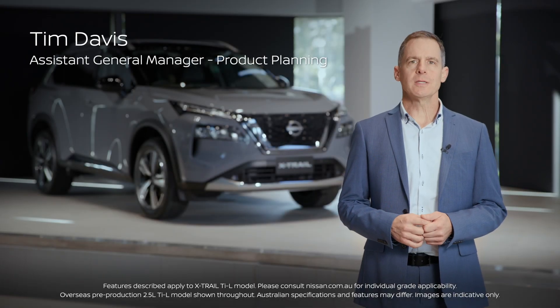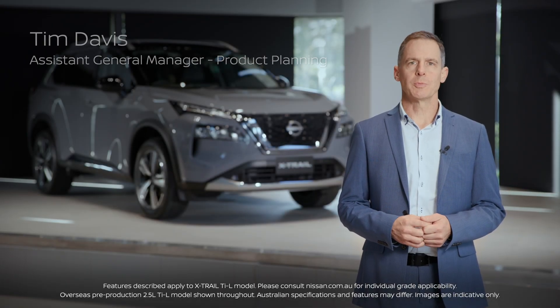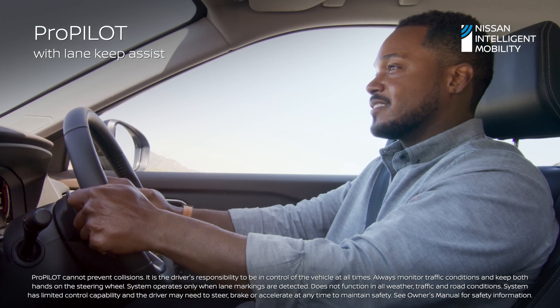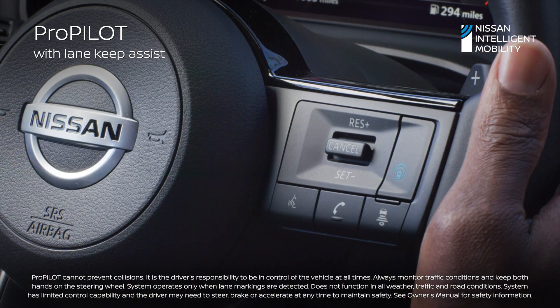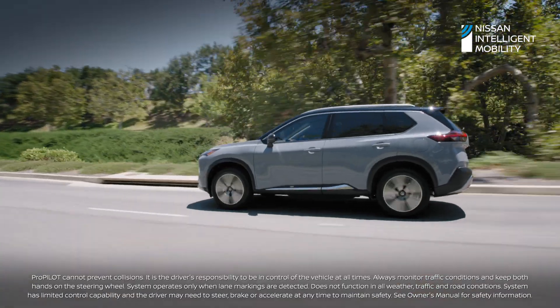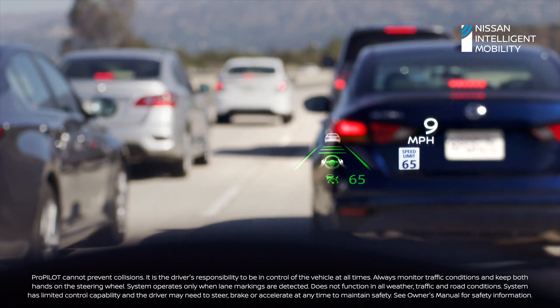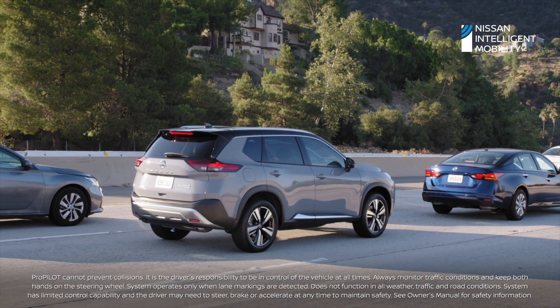A suite of advanced Nissan Intelligent Mobility technologies will be offered on the X-Trail. X-Trail will now feature ProPilot Lane Keep Assist, which allows for semi-autonomous driving capabilities. ProPilot is an advanced version of the Intelligent Cruise Control with an emergency stop.